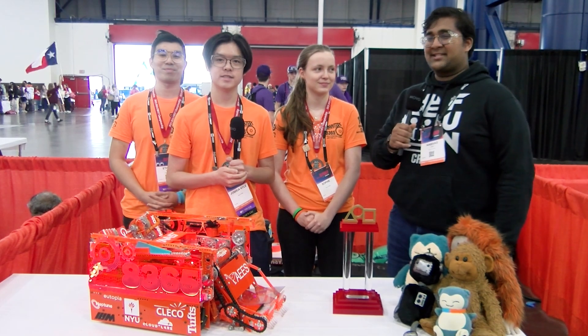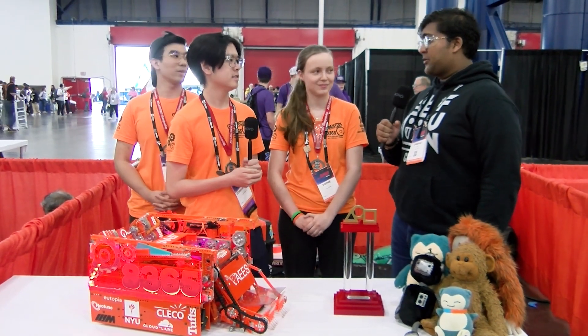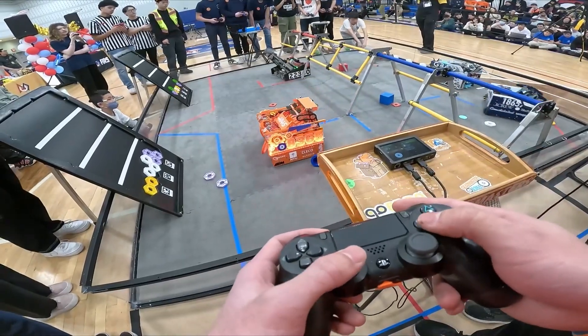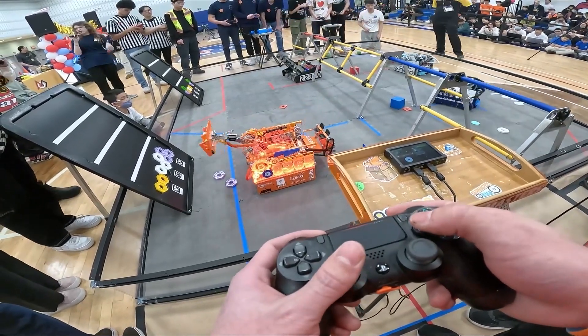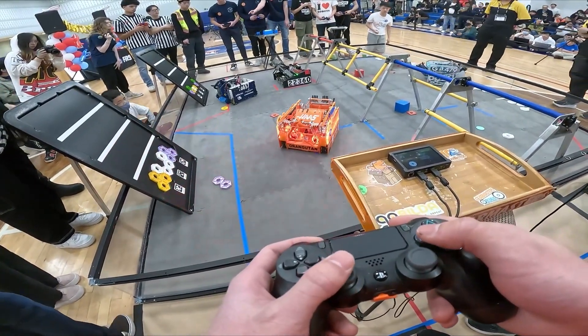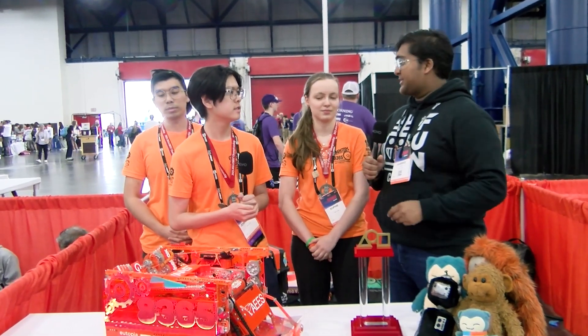Hello everyone, reporting today for First Updates Now, I'm Amhas and with me here is Team 8365, the Gear Masters from New York. They're the five times Inspire recipient at the New York State Championship. They had a great run in Houston, won the Motivate Award as well. Just a really fantastic robot. I'm excited to go through how the pixel goes all the way through the robot and how they've developed such an efficient machine, all that coming up on First Updates Now.